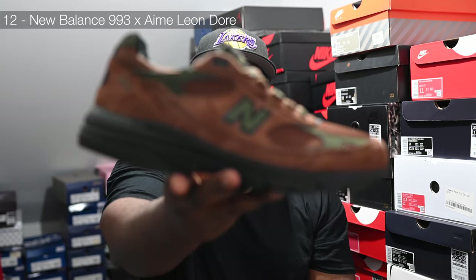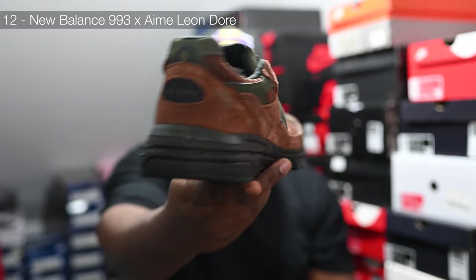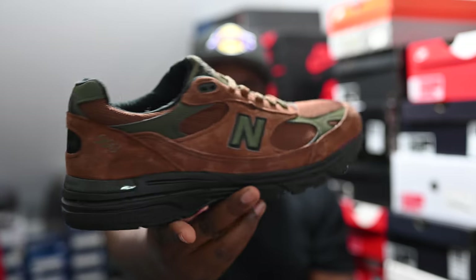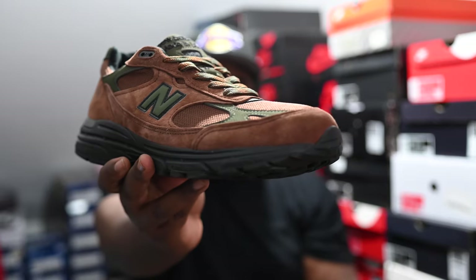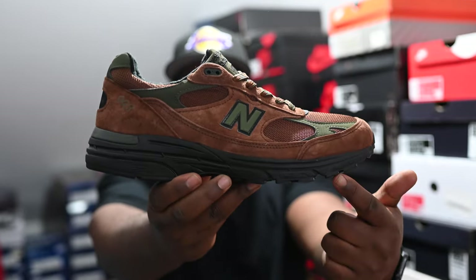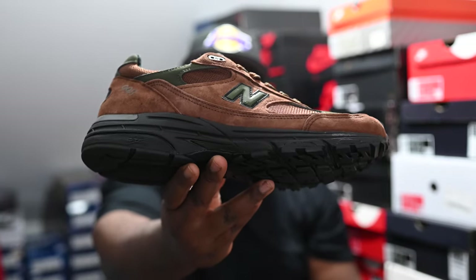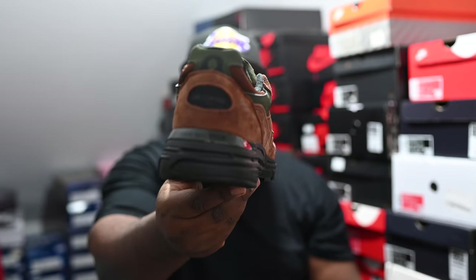In at number 12, this pair took forever to come — not surprising because it's an ALD pair — but it is the New Balance 993 Beef and Broccoli. Super fire shoe; this one does actually have ALD branding on the back. The military-sort-of-green hit, super fire, the brown all over — autumn, fall vibes. A lot of people didn't like the black midsole on the shoe; I don't mind. I got it and I likes it.